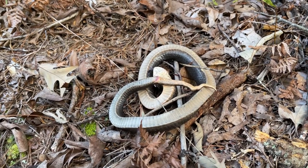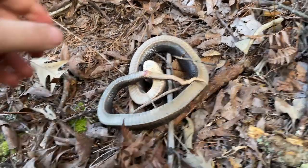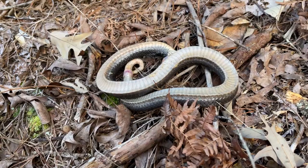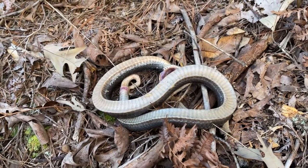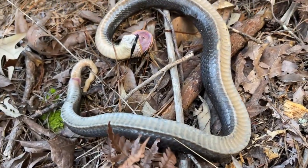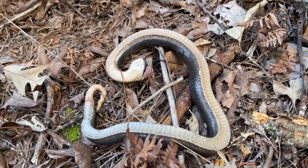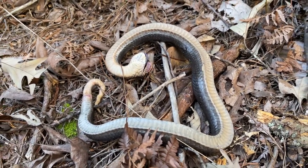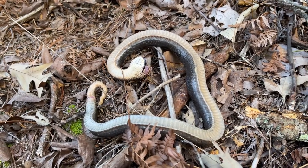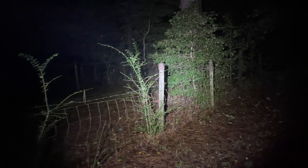Unfortunately this has been the first hognose of the year to actually play dramatically dead on us. There's little evidence this snake is even alive right now other than subtle motion, but he is in fact only feigning death as these guys are known to do. We're just going to put him somewhere safe where a predator won't mess with him and let him come back to life on his own. That definitely makes the day for us — we've been at it really hard for the last couple of hours with literally nothing to show for it.